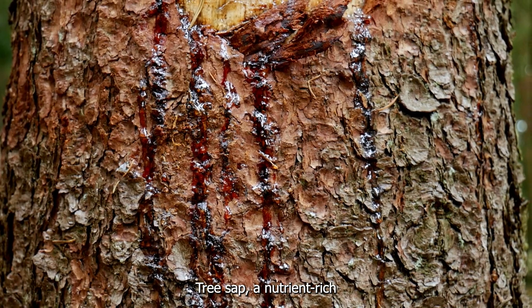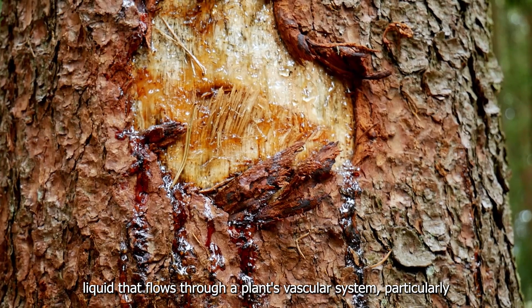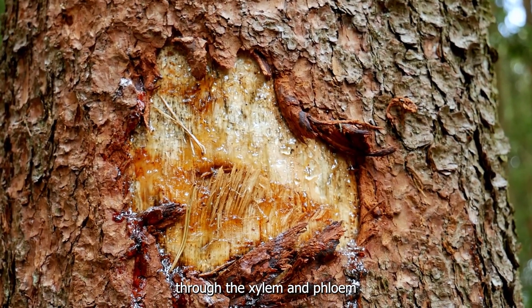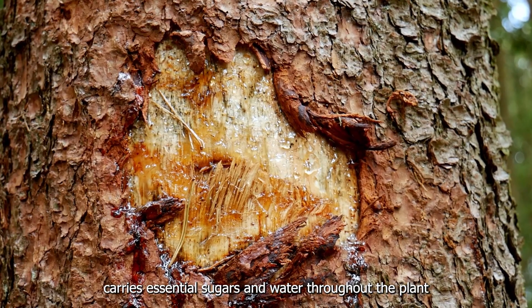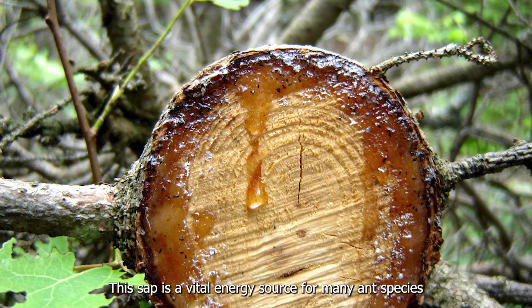The tree sap — a nutrient-rich liquid that flows through a plant's vascular system, particularly through the xylem and phloem — carries essential sugars and water throughout the plant. This sap is a vital energy source for many ant species, thanks to its rich carbohydrate content.